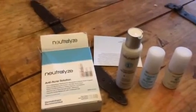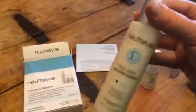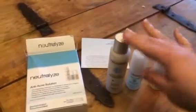This is a really great anti-acne solution. You get three different products in this set. You get a face wash — this is really great, you need to use it every day and it will help prevent acne.